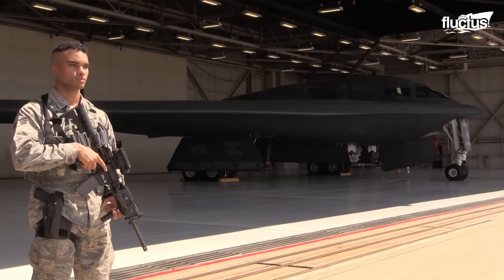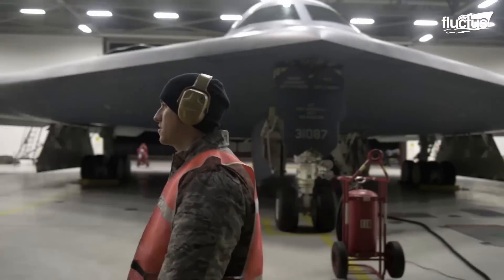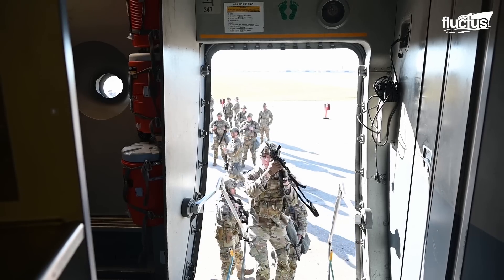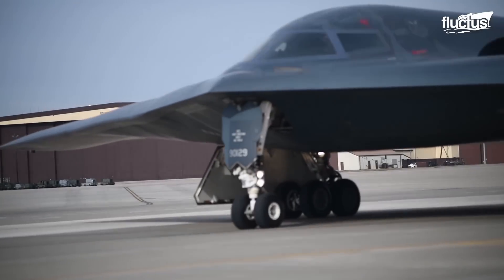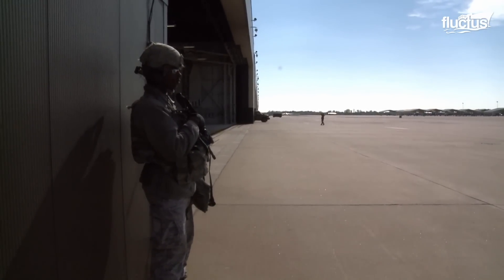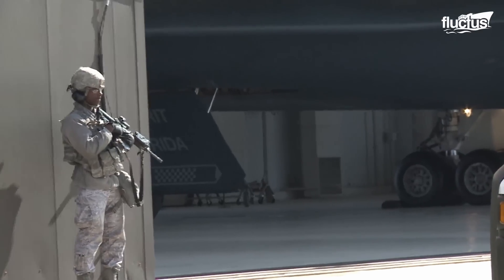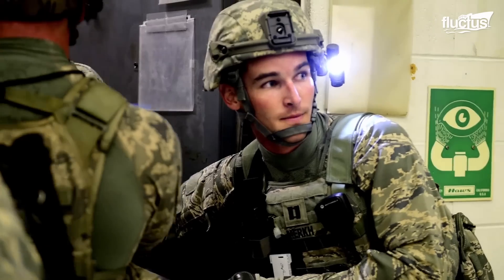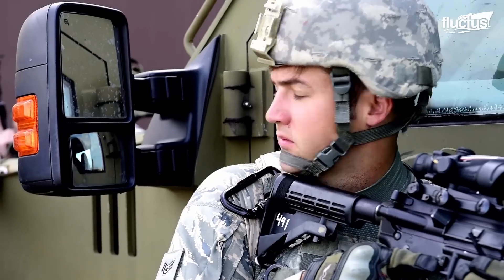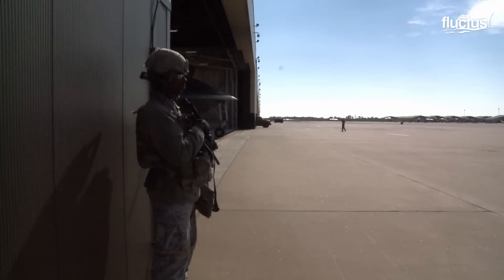Security for the B-2 is a critical component. The U.S. Air Force Security Forces is responsible for protecting Air Force bases, personnel, and resources from threats. Members of the 509th SFS at Whiteman Air Force Base, home of the B-2 Spirit stealth bomber, play a critical role in safeguarding the strategic asset. As defenders of the base, they stand guard 24/7, conducting patrols, manning gates, and responding to security breaches. These highly trained airmen are skilled in combat tactics, first aid, and crisis management, ensuring the security of the base, its personnel, and the nation's most advanced stealth bomber.